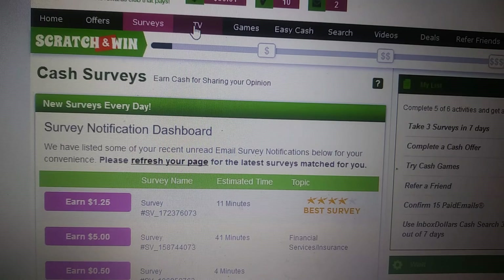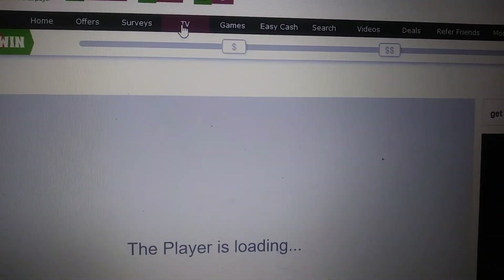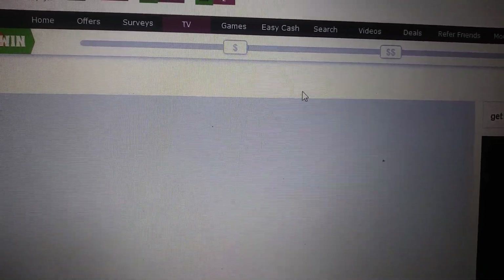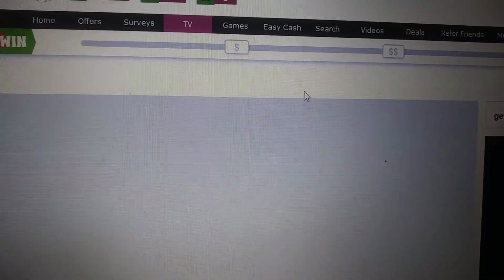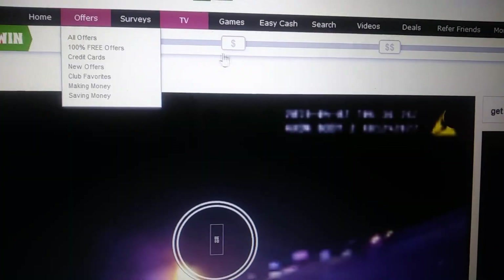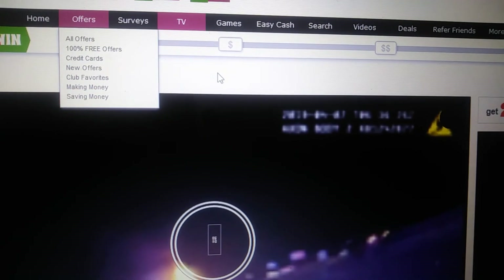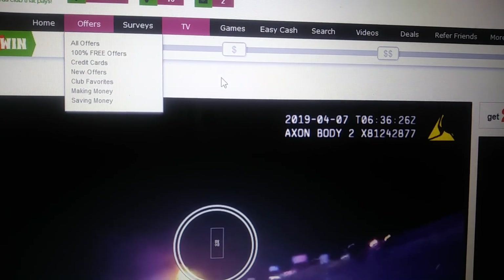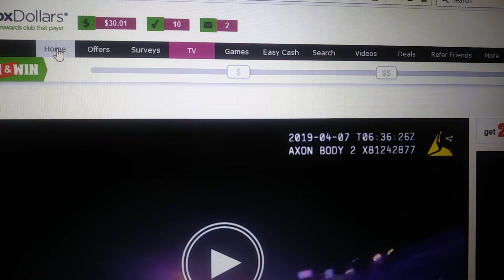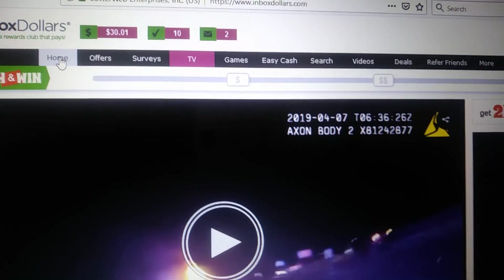Inbox Dollars TV shows you different ads and TV spots — it starts playing automatically. Every time a video plays, the scratch and win bar goes up a little bit more. You want to at least get it up to the first dollar sign marker so you can scratch it. I can't scratch mine right now because I haven't gotten close to where I need to be, mainly because I'm in the process of cashing out.